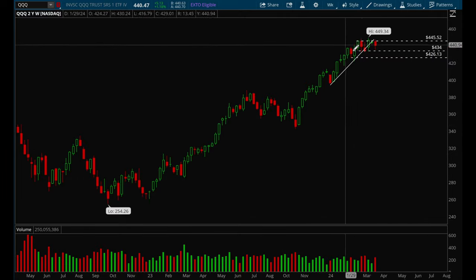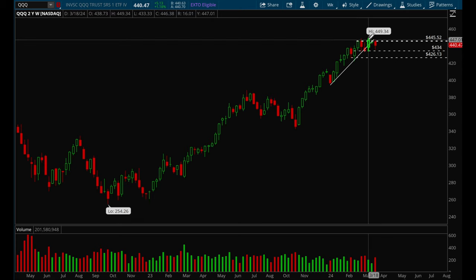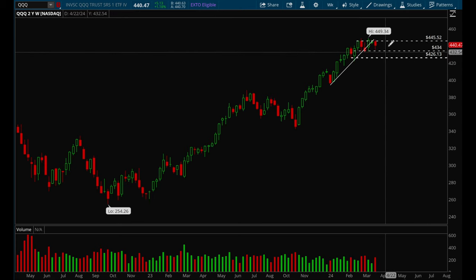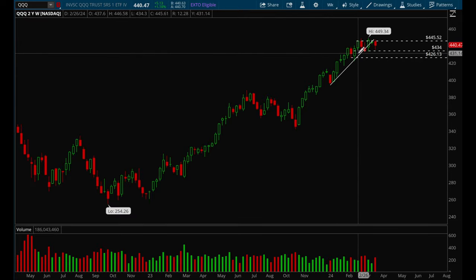Now we've been consolidating for a couple weeks, and overall this is really good action. It doesn't look like we're forming a top or anything. It looks like we just want to go sideways and wait for the moving averages to catch up and then make another leg higher — that's what I'm thinking at least.